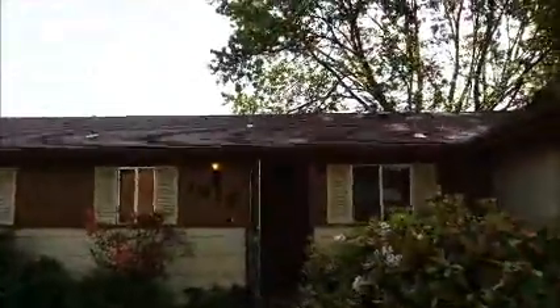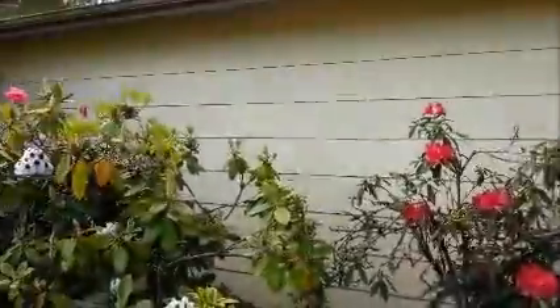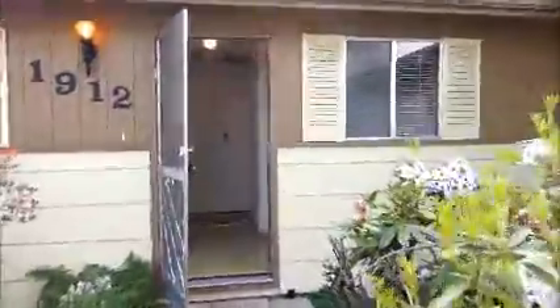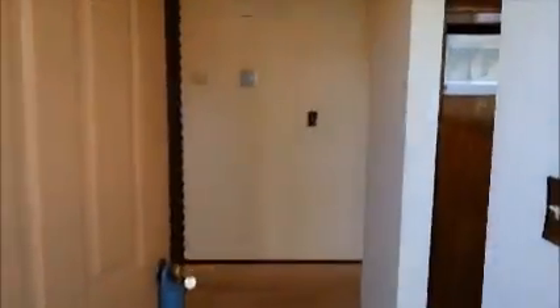Roof is good. Home is financeable — USDA would be perfect for this home. It's a three bedroom house and I'll walk you through and give you an idea of what it looks like on the inside.